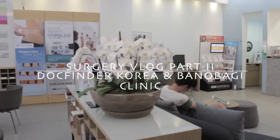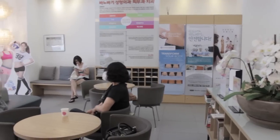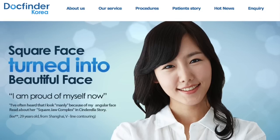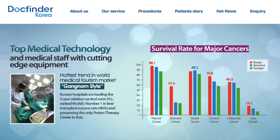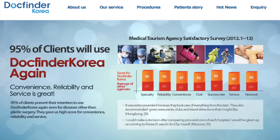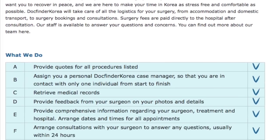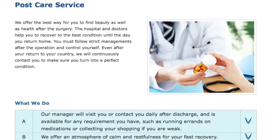Before we move on to my vlog, I just want to give you guys a little background on Dogfinder Korea. Dogfinder Korea is a medical tourism agency accredited by the Korean government. Their purpose is to give you the best clinic and doctor recommendation and also inside information on the clinic you desire to go. Not only will they help you with your appointment and online consultation, they will also help you book your accommodation, pick you up and drop you off at the airport, help to bargain with the clinic, and also help you run your errands to the pharmacy and supermarket, especially when you're unable to do it on your own after surgery. Best of all, Dogfinder's services are free of charge. For more information, visit my blog at SunnyDaha.com.